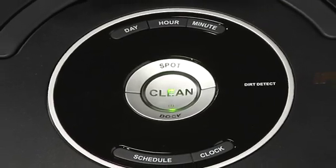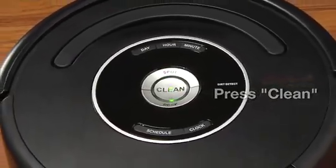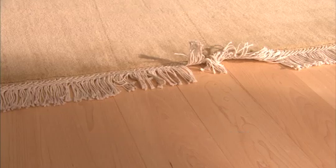Roomba is very easy to use — just press the clean button and let Roomba help you do the dirty work. Roomba's anti-tangle technology keeps it from getting stuck on cords, carpet fringe, and tassels.